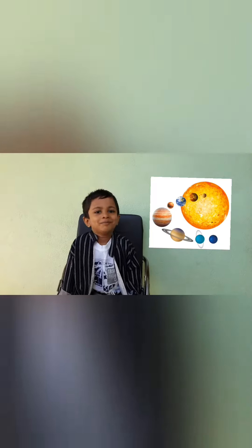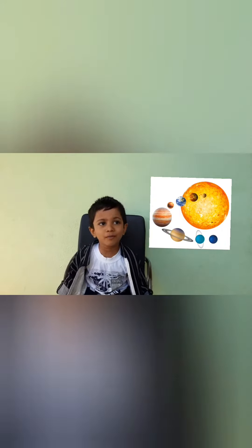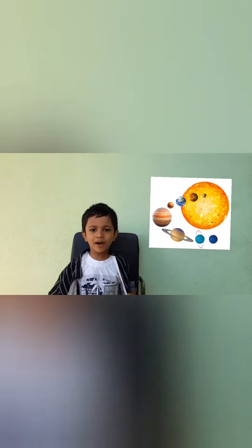The solar system. The solar system is the sun and the objects that orbit around it, 4.6 billion worlds. The sun is the star, a big ball of fire, bright and bright.